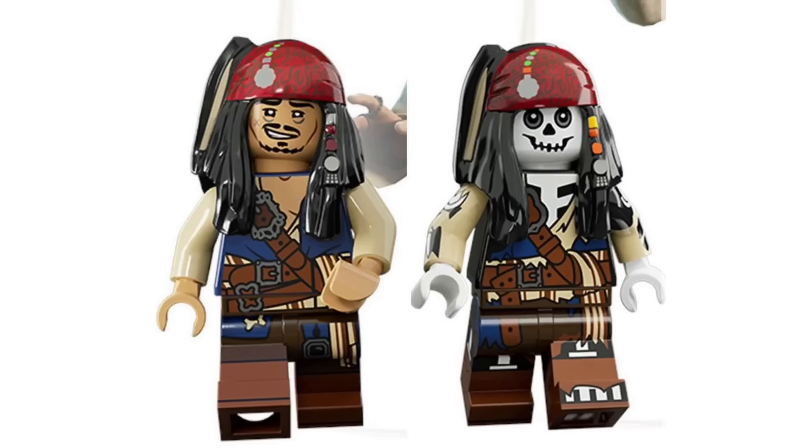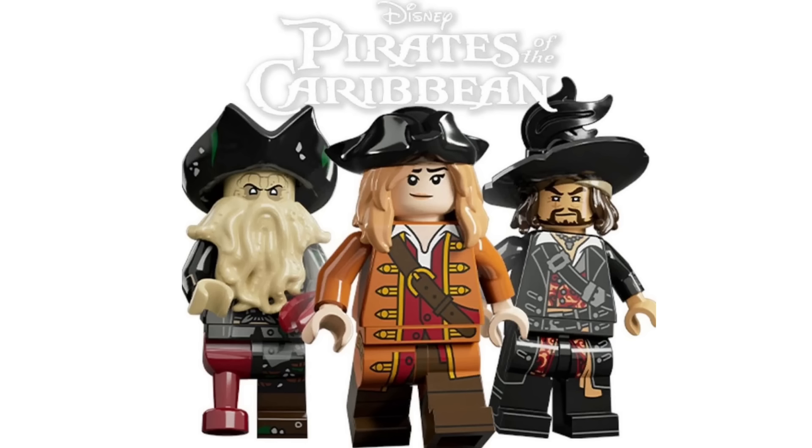LEGO also added some new skins to the LEGO Fortnite game, with one of those being Captain Jack Sparrow from Pirates of the Caribbean, which looks amazing. I love the skeleton version of him as well. I'd love to see this as an actual physical minifigure — here's hoping Pirates of the Caribbean returns as a theme. LEGO also added three more skins from Pirates of the Caribbean, and all three of those minifigures look absolutely incredible. I would love to see those in physical form at some point, so hopefully we do get Pirates of the Caribbean returning in a few years' time.